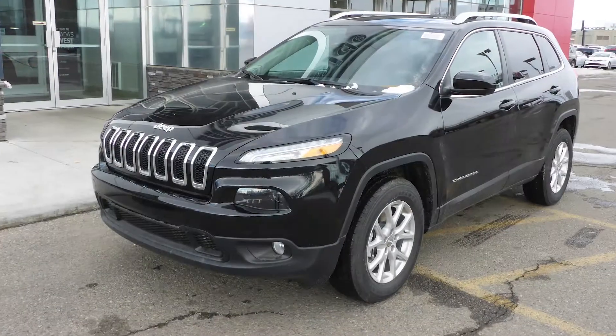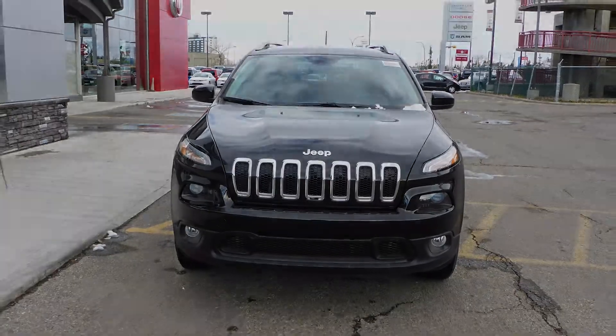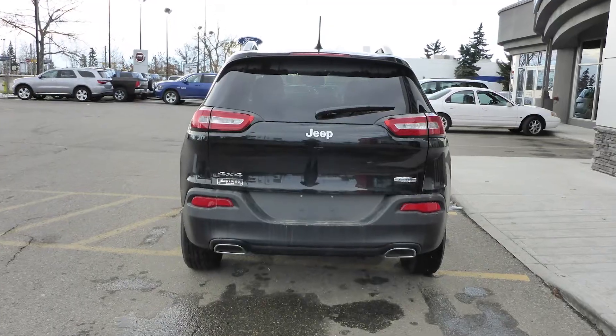This 2015 Jeep Cherokee North comes equipped with a 3.2 litre engine and automatic transmission, power heated manual folding side mirrors, bifunction halogen projector headlamps, fog lamps and a black exterior.